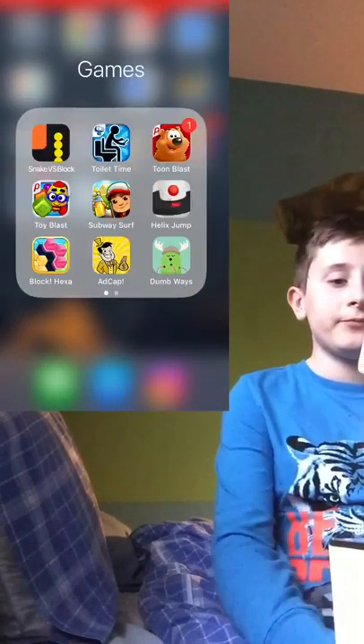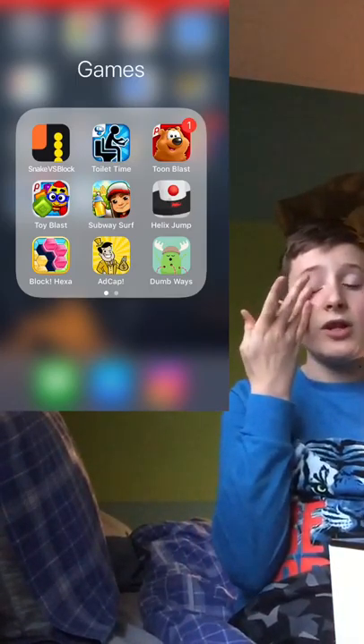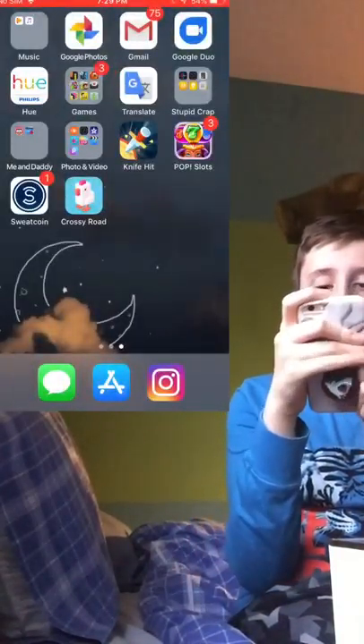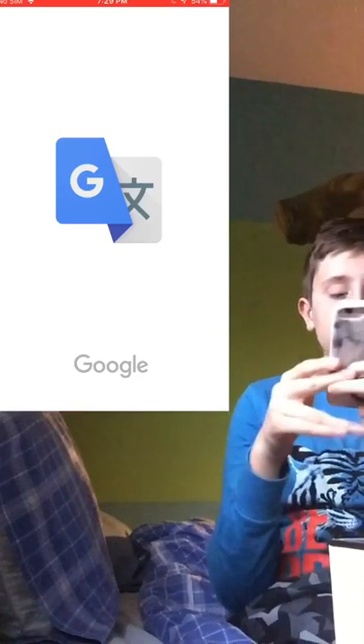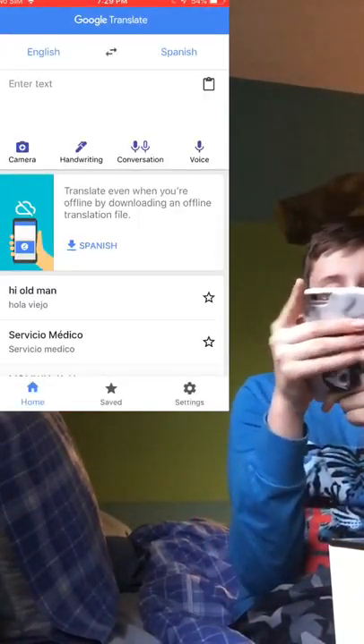I have a few games — if you guys want me to do a video on the cool games I have, I'll totally do that. I also have Google Translate, where I translate things when I don't know something.